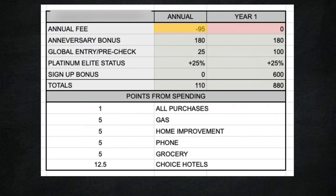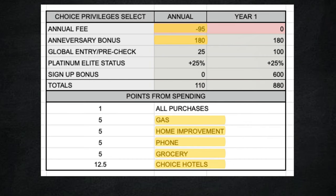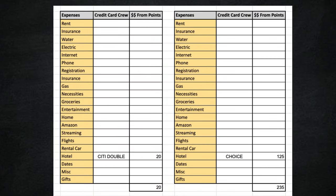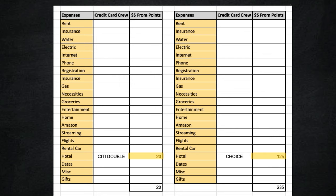The third and final bonus boy is a hotel credit card with a $95 annual fee, but it makes up for it instantly with an anniversary bonus of $180 in hotel credits. It also covers Global Entry and PreCheck — I have mine paid for by the Venture X, and Natalie gets hers covered by this hotel card. On top of the great bonuses, this card has solid cash back on gas, home improvement, phone, grocery, and Choice Hotels, which gives away that this is the Choice Privileges Select credit card. It fits our budget in just one spot — hotel expenses — earning an insane 12.5 points per dollar spent. After adding points to annual bonuses, the Choice Privileges Select gives us $235 in value compared to just $20 from the Citi Double Cash.